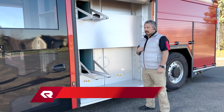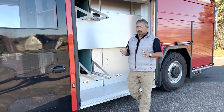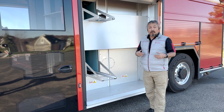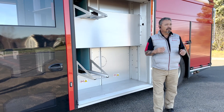Hi, Ernie Young with Rosenbauer America with an RTX Quick Hit of the Day. We want to talk about range anxiety. That's one of the big questions I've found being out on the road: how long can I go until I have to go back and charge? How long can I pump until I have to go back and charge?